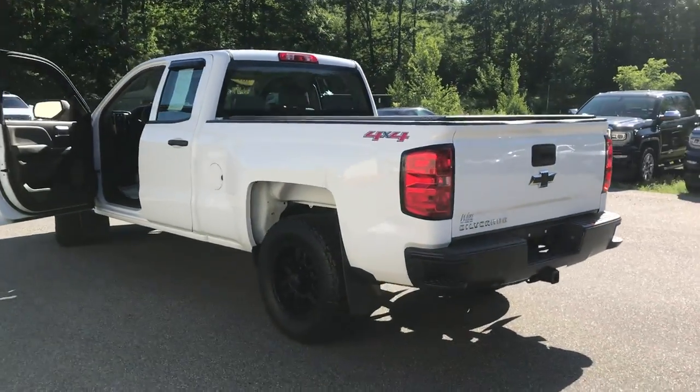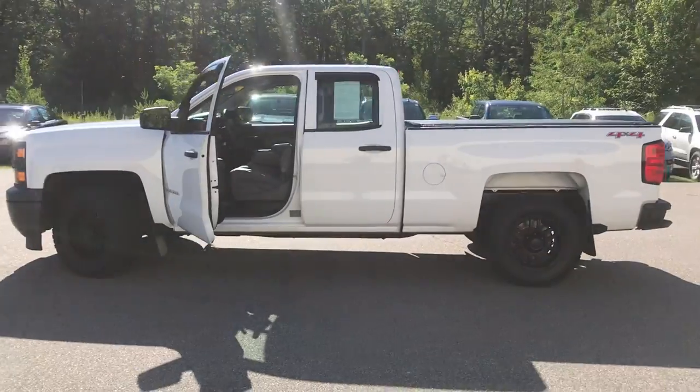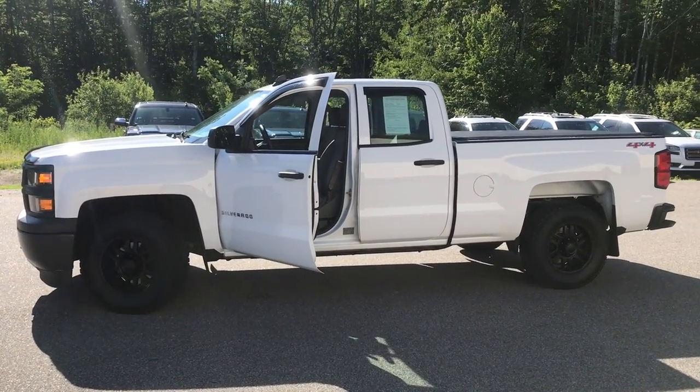If you want to know a little more about this Silverado, come take it for a test drive. Give us a call down here at Weir's. Our direct line is 207-985-3537. We look forward to hearing from you. Have a great day!